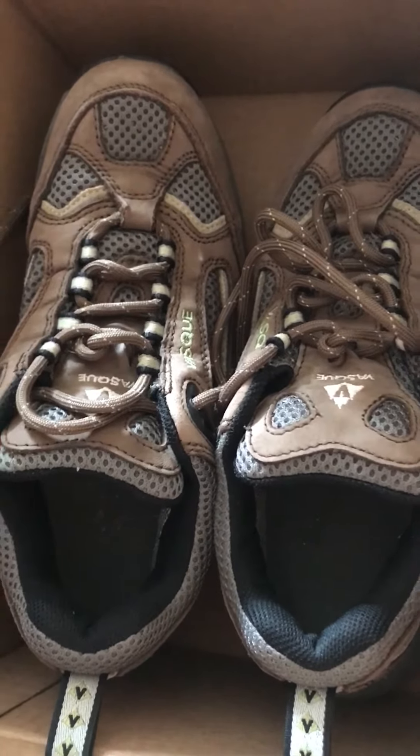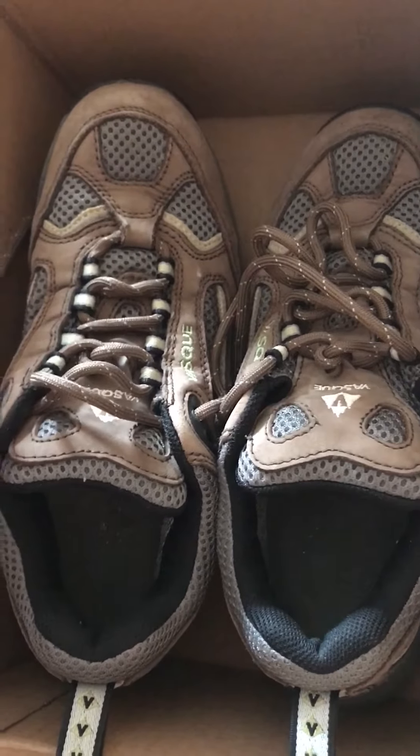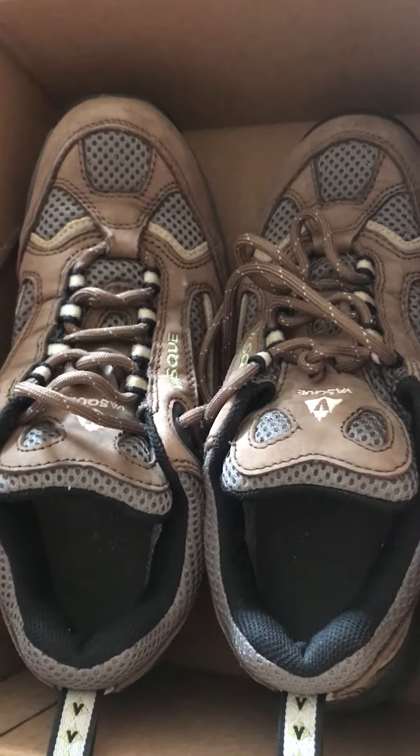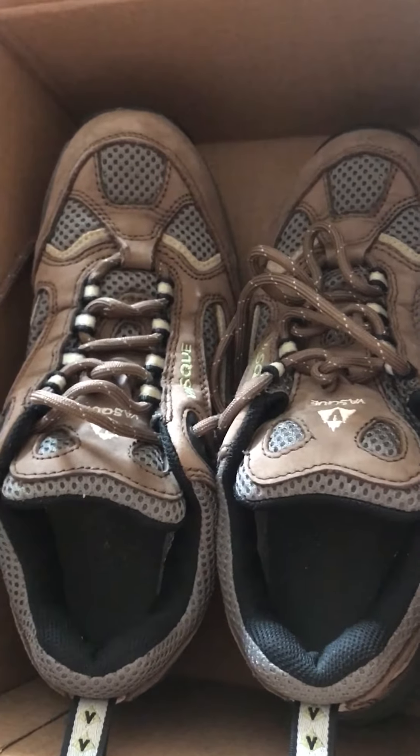I think there might be two H's. I'll definitely put that in the description below for you guys to find it. And you can also follow me at Amazon underscore FBA underscore seller.